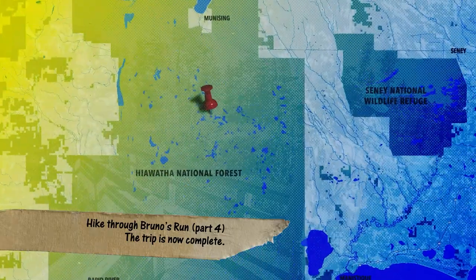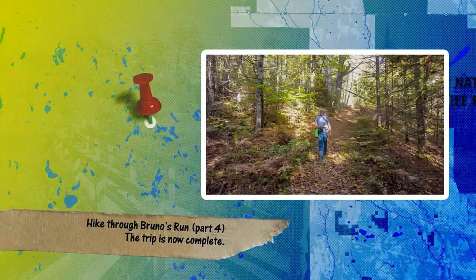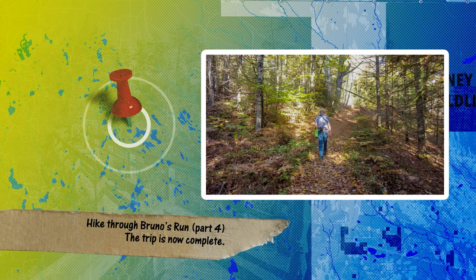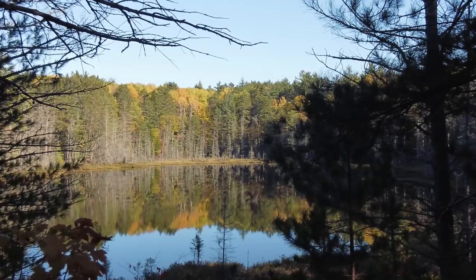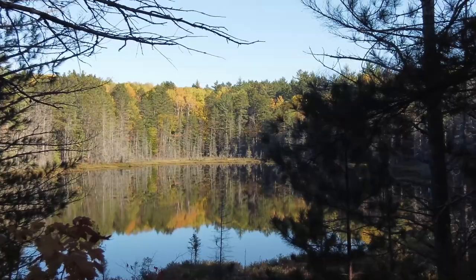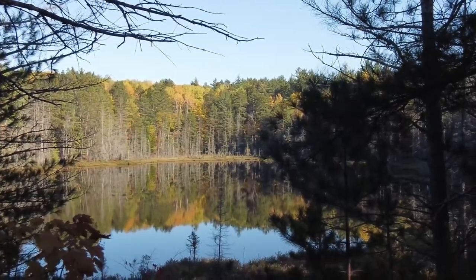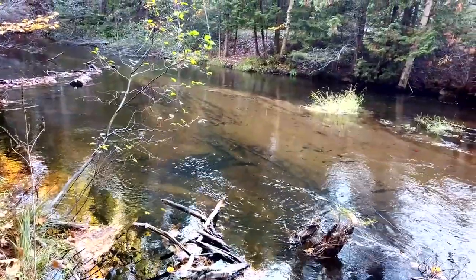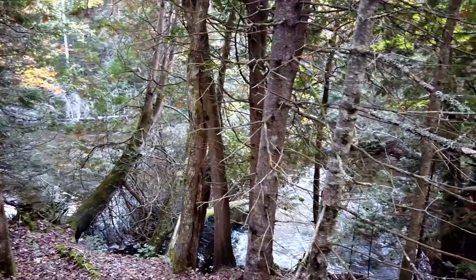Bruno's Run is a multi-use trail used by hikers, bikers, and trail runners. The west side section of the trail, where we are today, is hilly and very scenic. The trail passes closely by multiple lakes and a section of the Indian River along this 3.5-mile portion. It has some muddy sections, but nothing extreme.